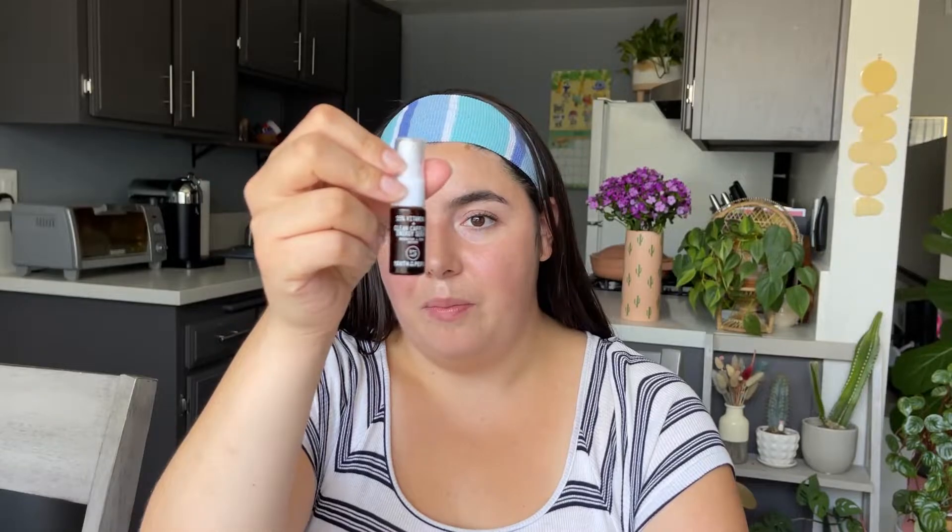Next we've got two Vitamin C serums. This first one is a mini product from Youth to the People — their 15% Vitamin C and Clean Caffeine Energy Serum. I liked this for the morning but found it left my skin a little sticky, so I also used it at night. I don't know if I'd repurchase it, but it made me want to get back into using Vitamin C more regularly since I used to use it a lot more frequently a couple of years ago.